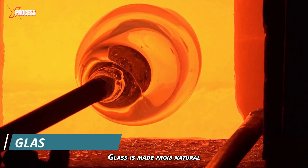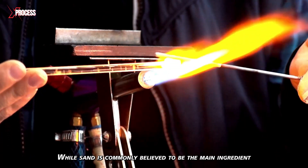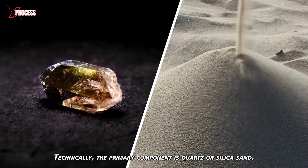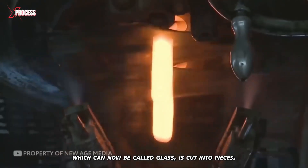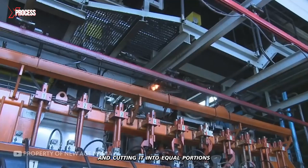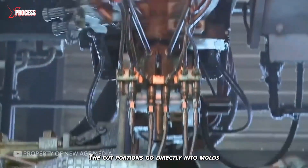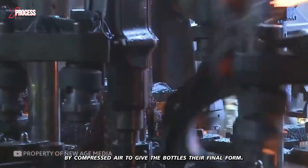Glass is made from natural raw materials from the earth, which are melted at very high temperatures. While sand is commonly believed to be the main ingredient of glass, technically the primary component is quartz or silica sand. The hot mixture, which can now be called glass, is cut into pieces. A special device is responsible for measuring and cutting it into equal portions. The cut portions go directly into molds, and the bottlenecks are shaped by compressed air to give the bottles their final form.